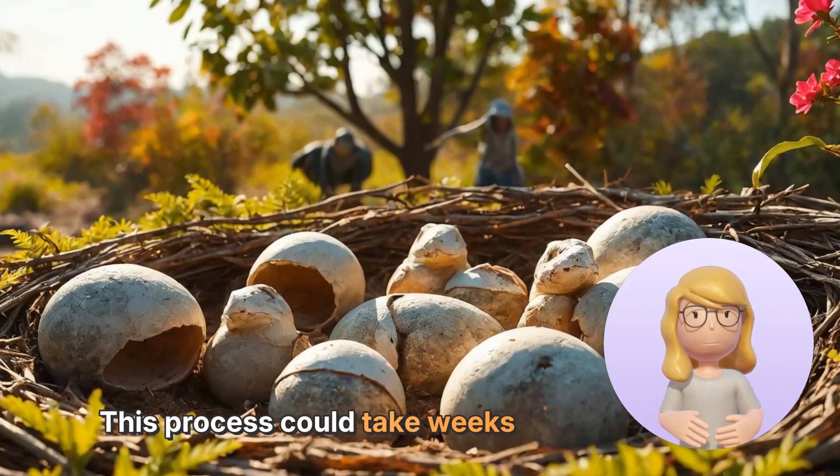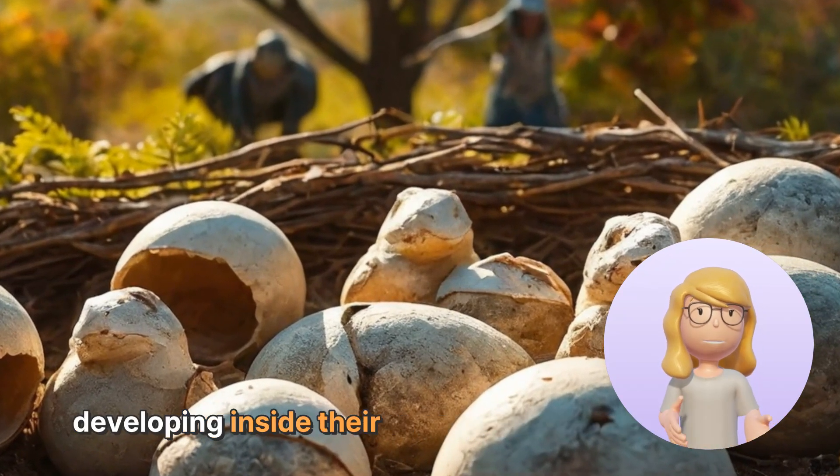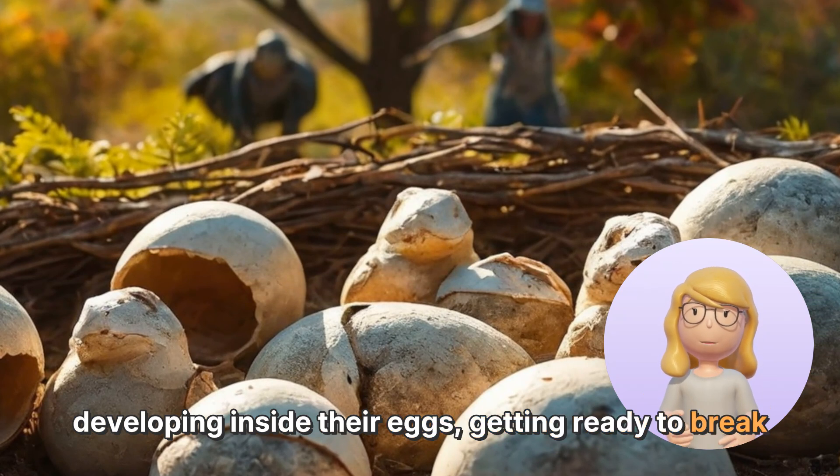This process could take weeks or even months. During this time, the baby dinosaurs were developing inside their eggs, getting ready to break out into the world.